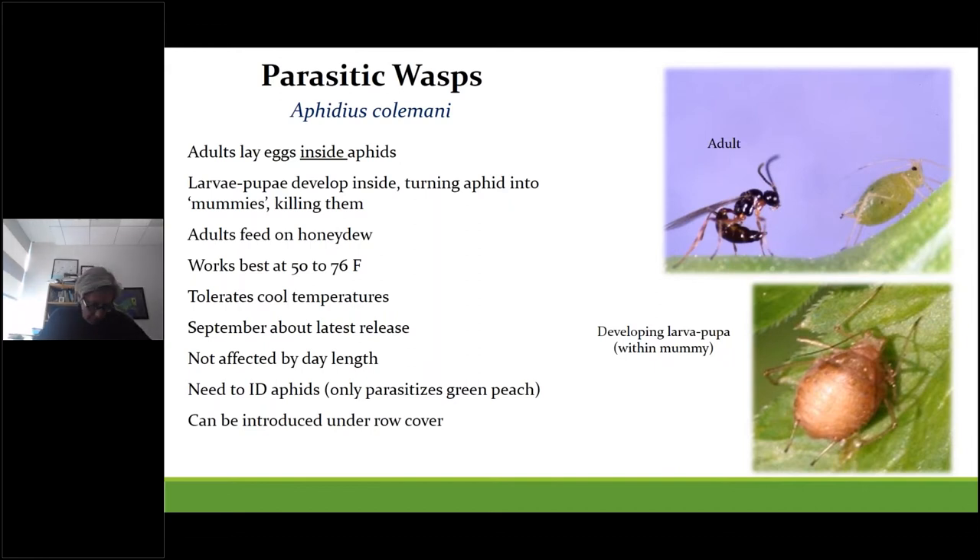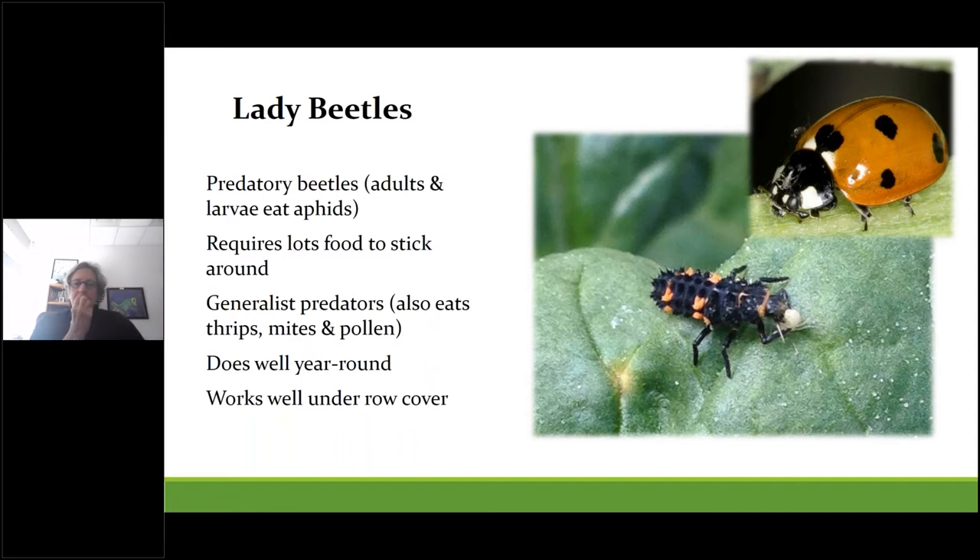Aphidius colemani adults feed on honeydew and nectar from habitat plantings like alyssum. These wasps work best at 50 to 76°F and are fairly tolerant of cool temperatures. Research from Cornell showed that fall releases combined with lady beetles and sprays of a fungal biopesticide were able to suppress aphid populations on tunnel greens until the following spring. This wasp only parasitizes green peach aphid — which is why it's important to know what aphid species you have — and it can be released under row covers. Lady beetles should be used when you know you have aphids, since they require a prey base. They work very well in cold temperatures under row covers and are predatory both as adults and larvae. There are often shortages because they're collected from the mountains of northern California.